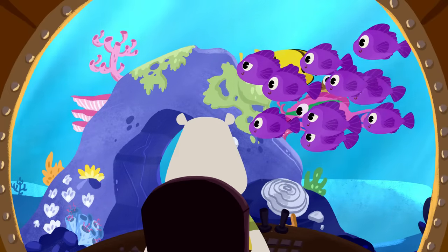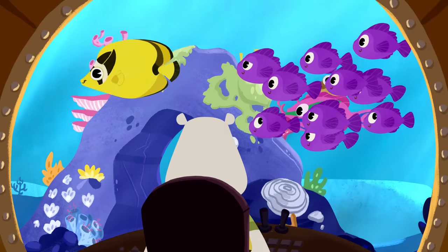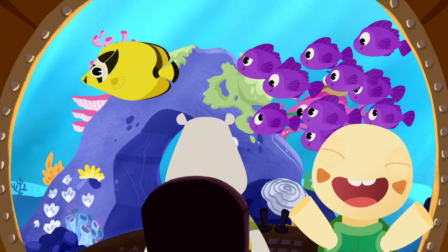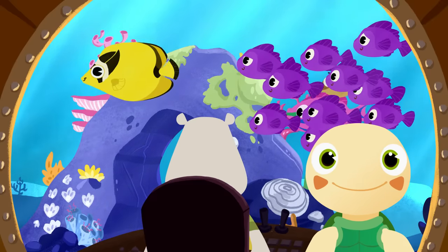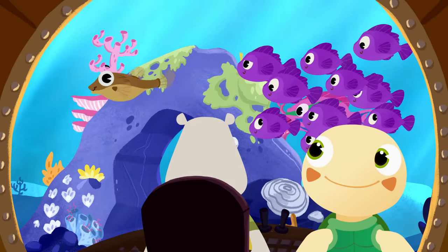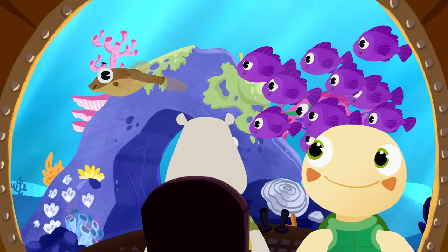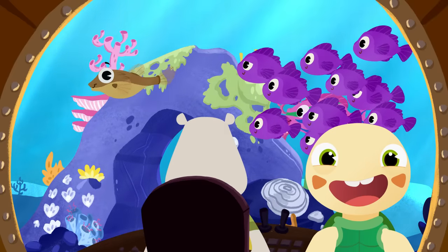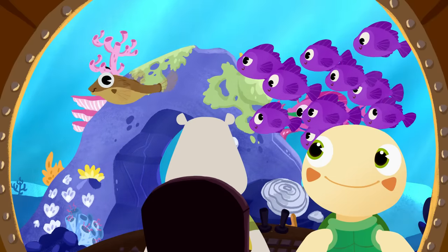Look! Maybe the orange clownfish is in this school of fish! What color is this fish? Yellow! Yes, Toto! This fish is yellow! It's a yellow butterfly fish! And what color is this fish? Brown! Well done, Toto! That fish is brown! It's a brown pufferfish! When a pufferfish gets scared, it blows up like a balloon!